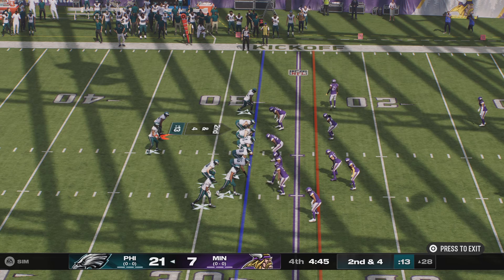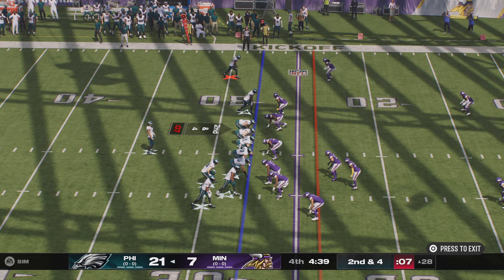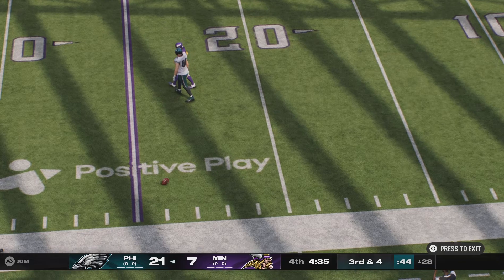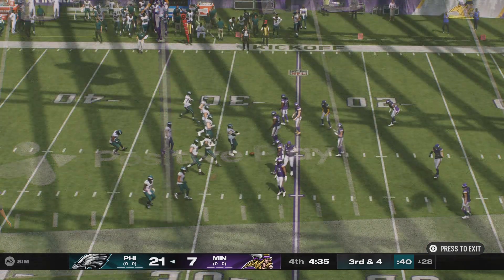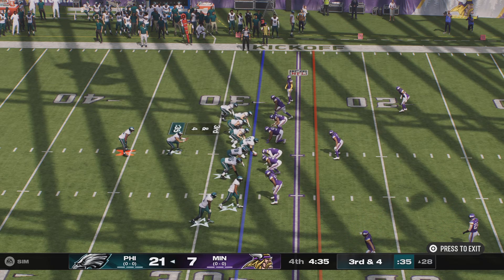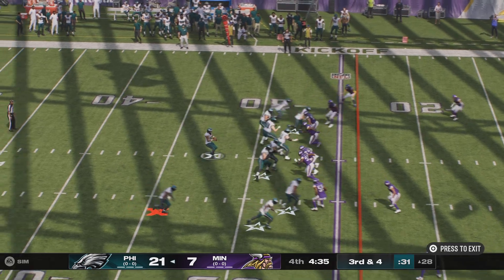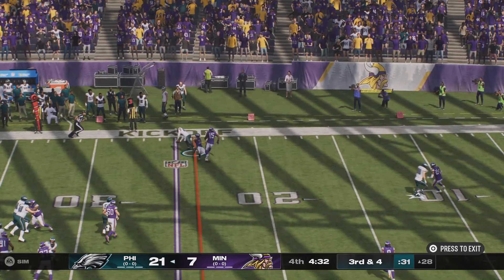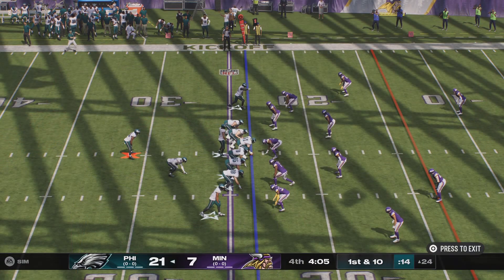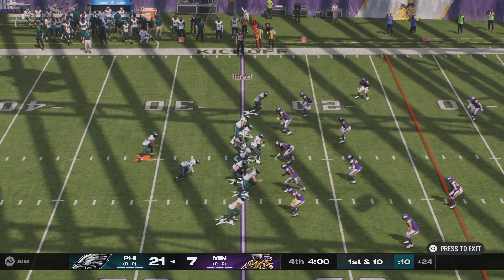They'll look to throw — a quick throw knocked away, it's incomplete. Now they face a third down and four. Here's Hurts to throw — it's a short one, complete to the tight end. He is going to have an Eagles first down, although it doesn't appear to be by much. He needed four, and he got four on third down.